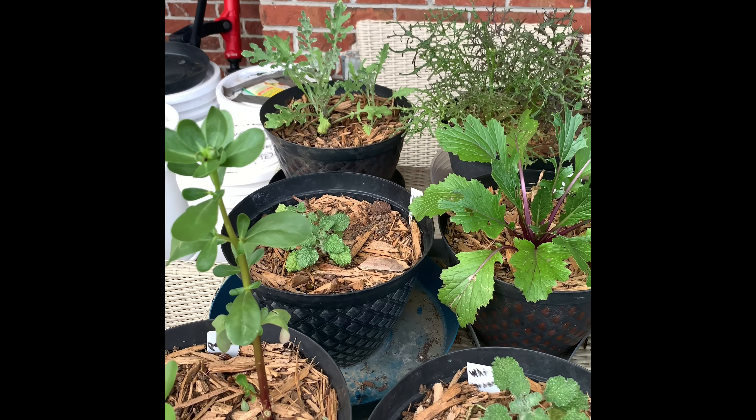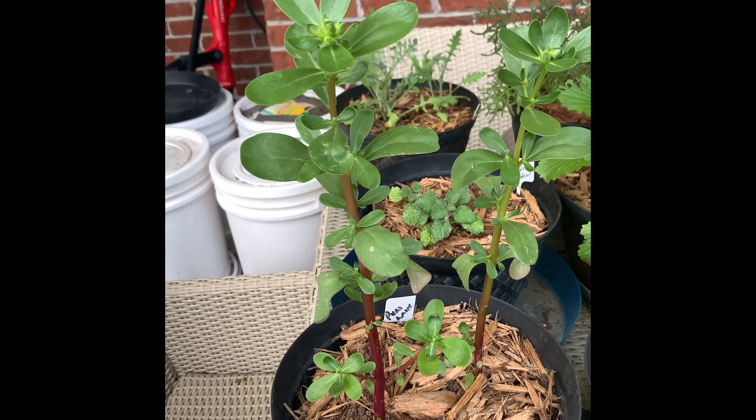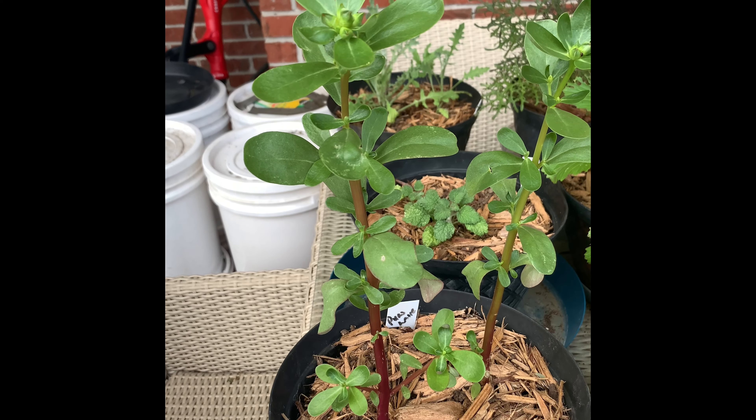Hey YouTubers, this is Teegs the Enjoys Garden, and this is my June 5th Planta Herb TV Herb Challenge update.